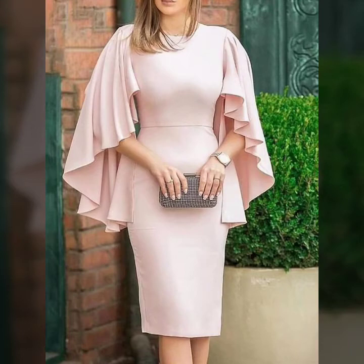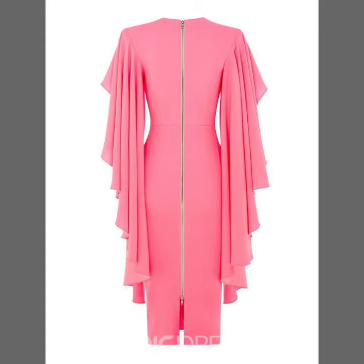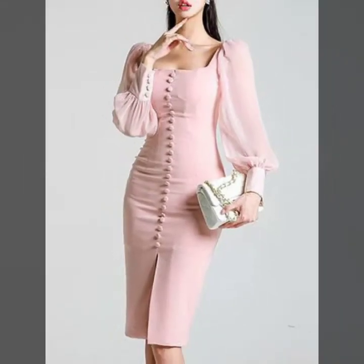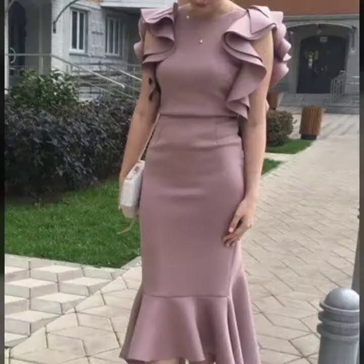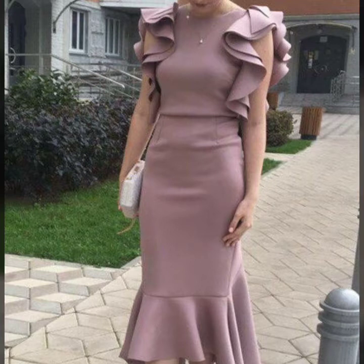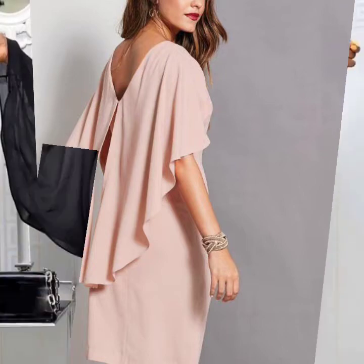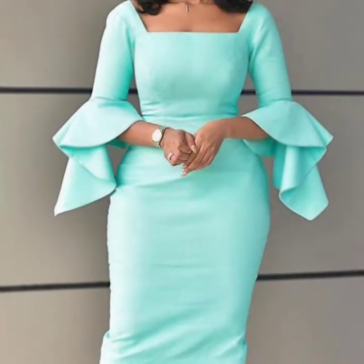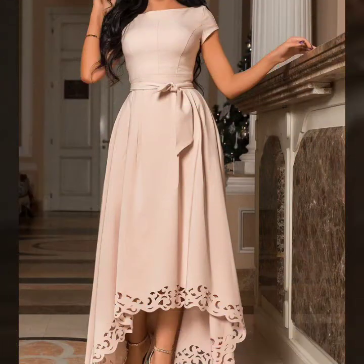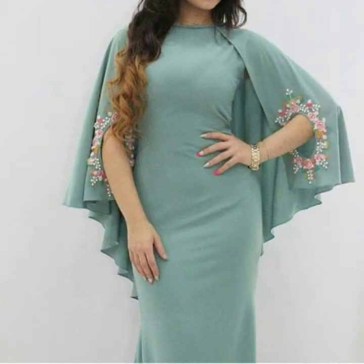Welcome back to my channel InStyle Creation! Today I'd like to share the latest designs of shoulder cap body contrasts. Viewers, you will look for different designs and different styles. You will look for casual body contrasts which you can wear in your normal routine. This is the latest collection of shoulder cap body contrasts.